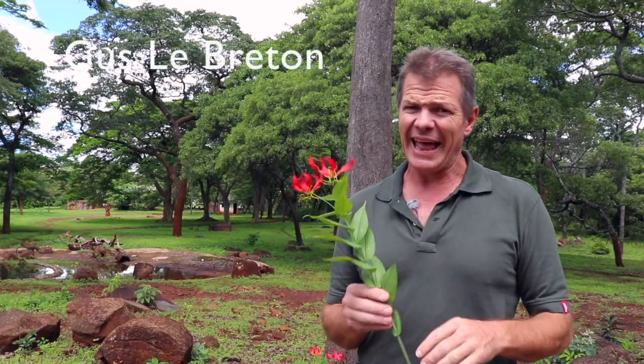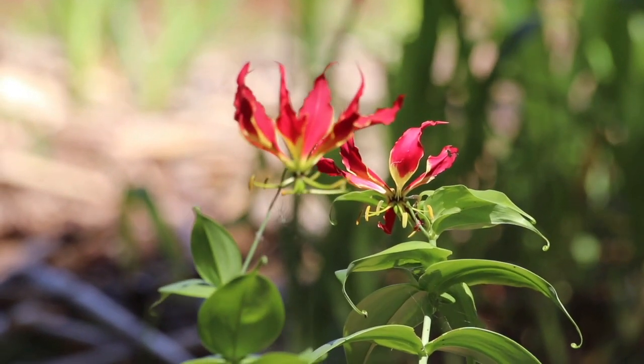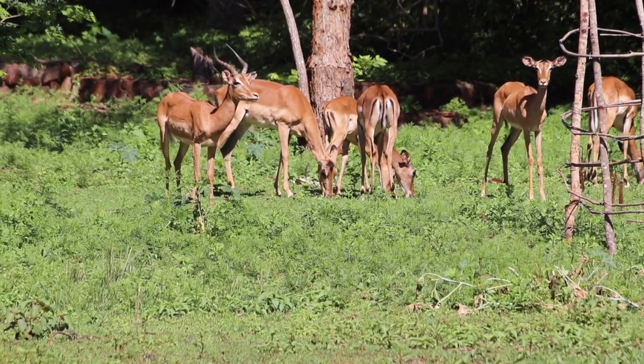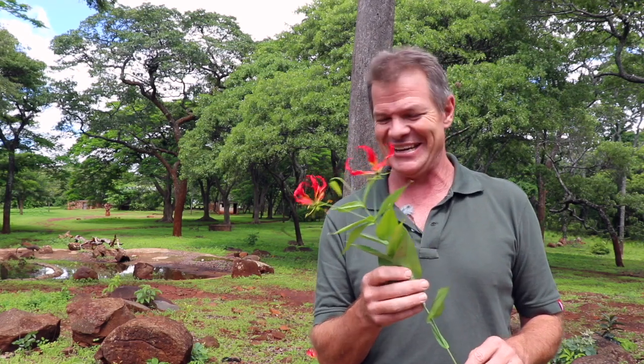It's beautiful but the animals don't eat it, and there's a good reason for that. This is Gloriosa Superba, the flame lily, and stunning though it is, it is also deadly poisonous. They say it can kill a dog in 15 seconds, were a dog stupid enough to eat it. But as you can see, these impala that I just showed you are grazing around it and they're not touching it.